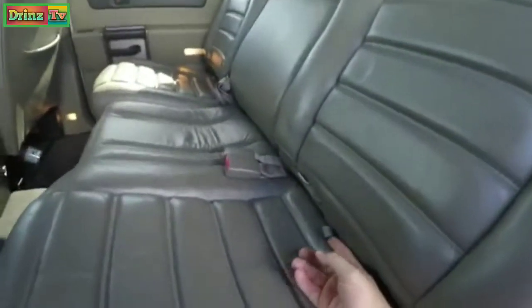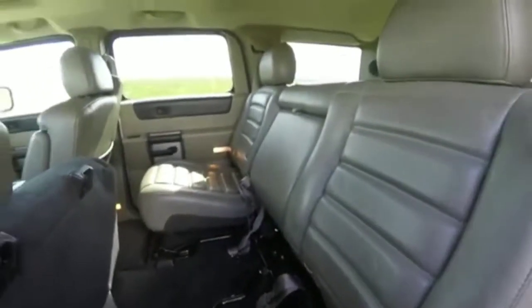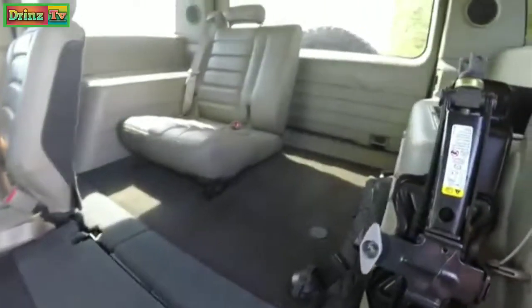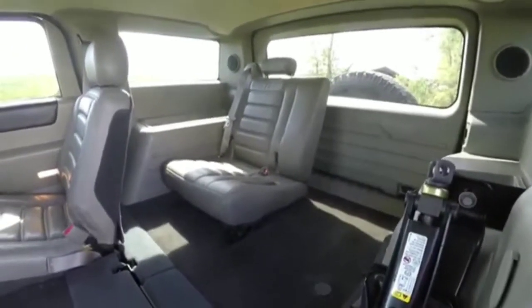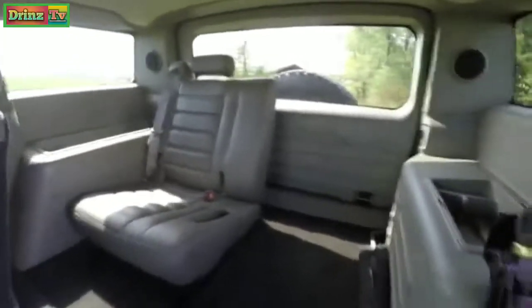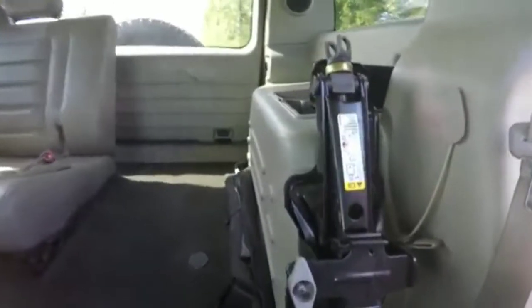To gain access to the third row, just lift up on the seat bottom cushion and pull the seat back forward. This vehicle is unique in that it has a third row seat, but it only seats one passenger and is completely removable. Here you also have your jack stowage with jack and tools below.